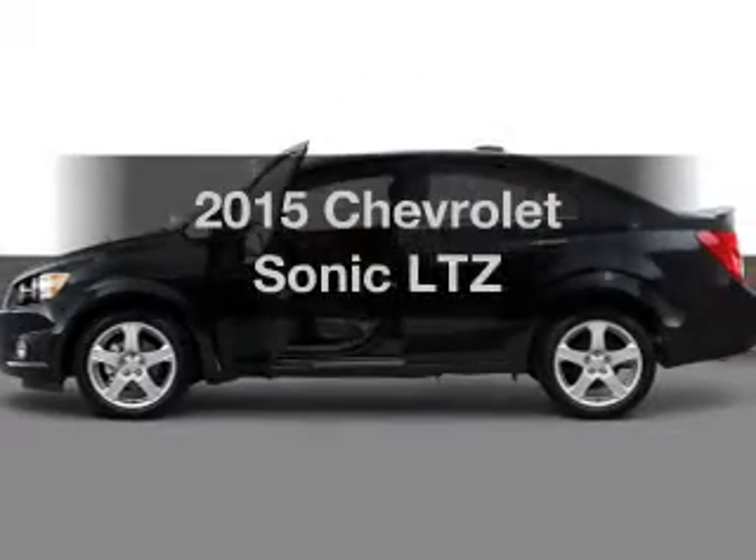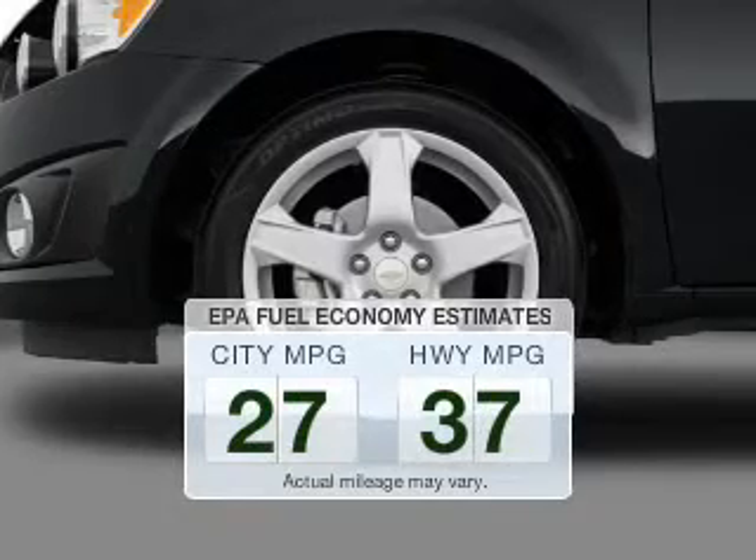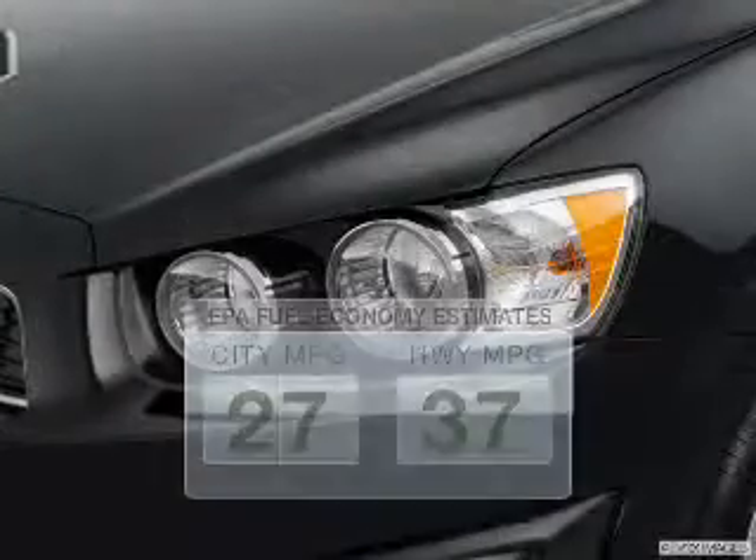Find everything you want in a ride under one roof with this vehicle. Better gas mileage means better long-term driving, and this ride delivers with a great low fuel consumption rate.